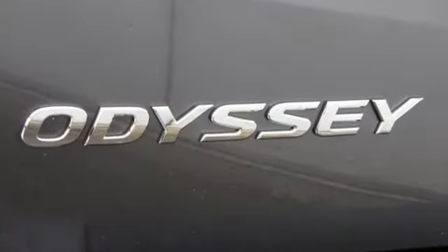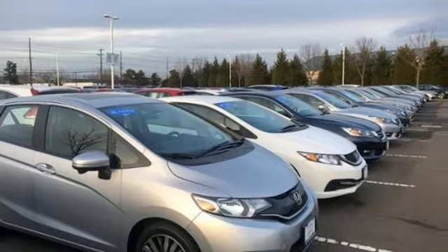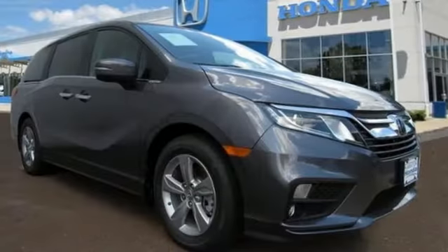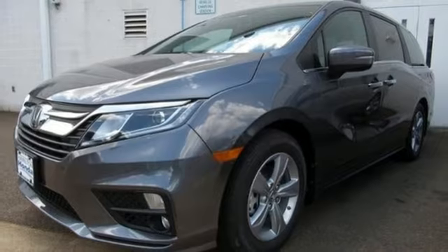Of the Odyssey, the Car Connection writes, it stands at the top of the minivan heap, with more design flair and more driving enjoyment than most other three-row rivals. Honda's created some of the most admired vehicles on the planet. They say a journey begins with one step — in this case, it begins with a test drive. Start your next adventure today.